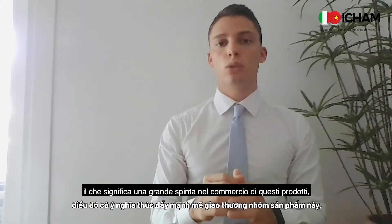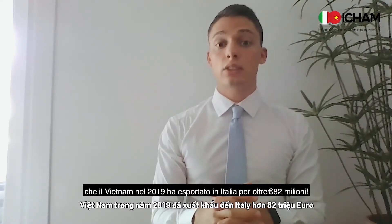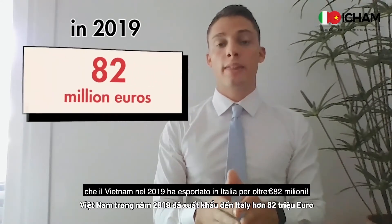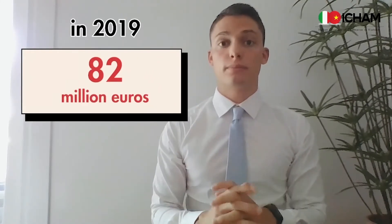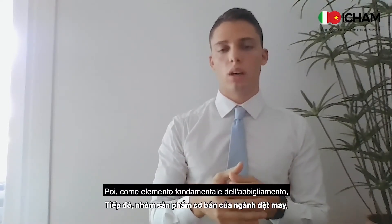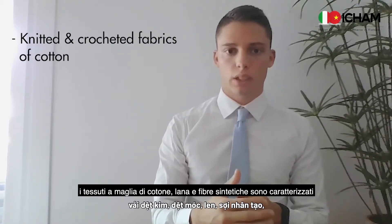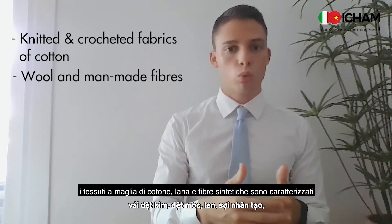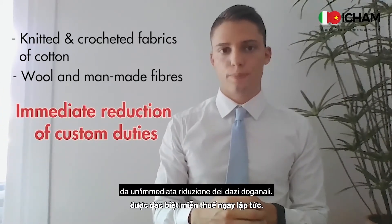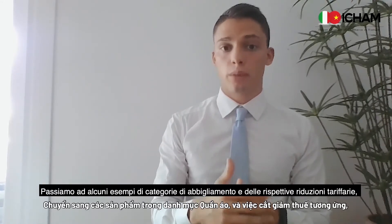This means a big boost in the trade of these goods that Vietnam in 2019 exported to Italy for more than 82 million euros. As a fundamental building block of apparel, knitted and woven fabrics of cotton, wool, and man-made fibers are characterized by an immediate reduction of customs duties, but let's move on to some examples of clothing categories and their respective tariff reductions.